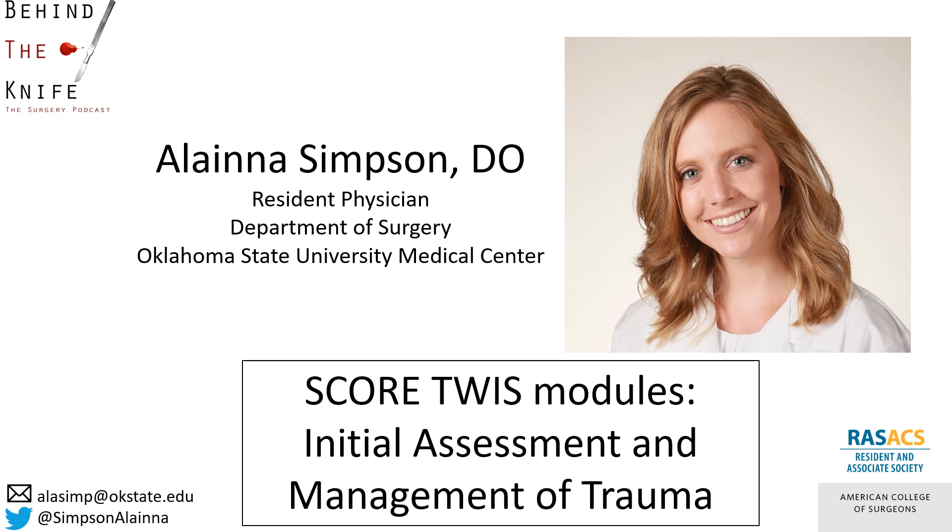Again, I am Elena Simpson, a general surgery resident at Oklahoma State University Medical Center. If you have any questions or comments, you can reach me by email or on Twitter. Don't forget to review the content related to this topic with the current This Week in SCORE module, Initial Assessment and Management of Trauma, assigned this week. Thanks for listening!